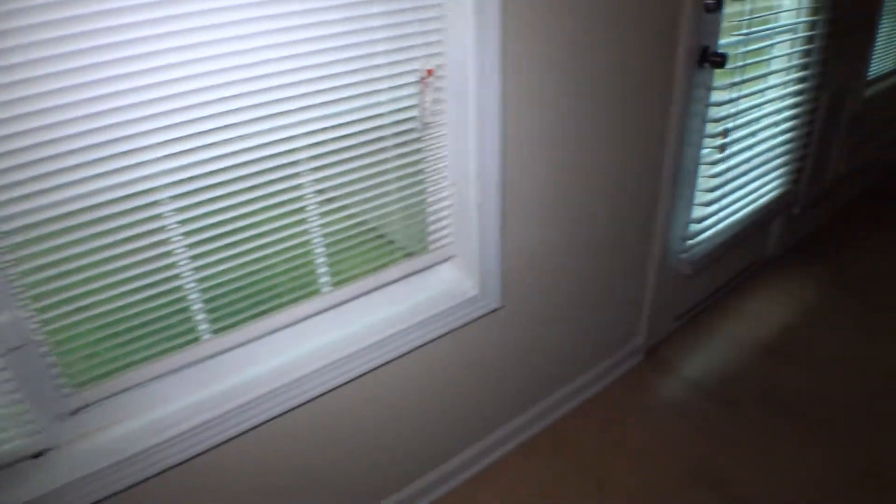Fireplace is in okay condition. Keys have been returned. Window with one-inch blinds is in good condition and working well. The rear access door has two-inch blinds that are damaged.